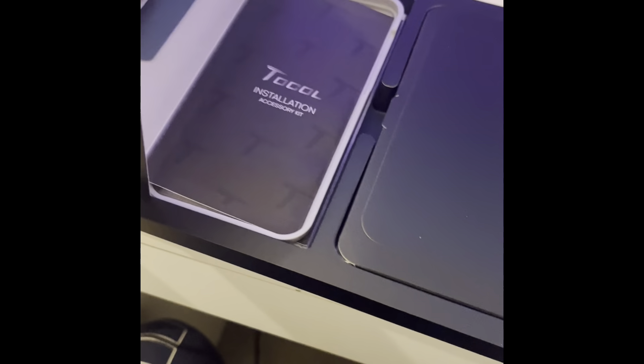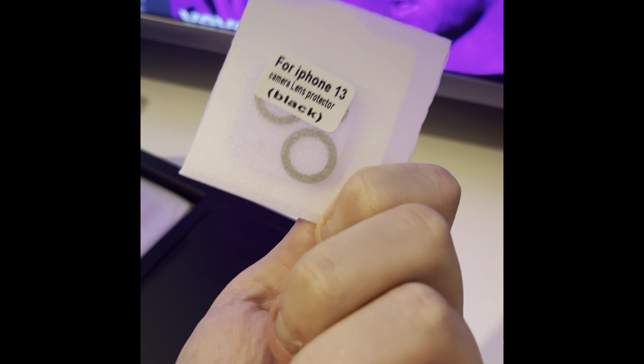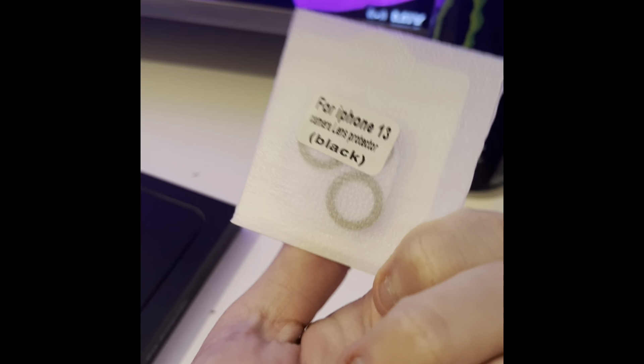The plastic-y noise of opening something — oh, it's the feeling of it. So we have the first part of the case, which is that. We also have a wipe to wipe down the case, and these camera lens things — I've never even seen these with a case before.